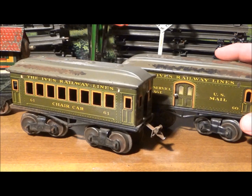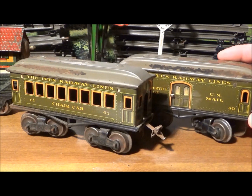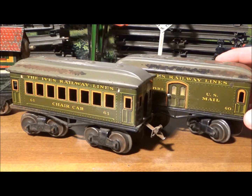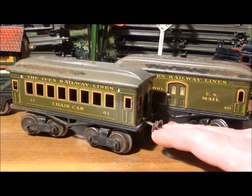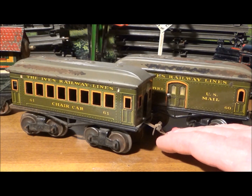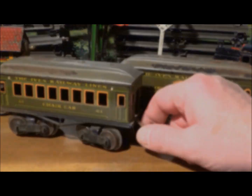Next are a couple of 60 series T truck cars, also common in this olive color. These are 108 years old, but even in the 1910s electric trains were becoming popular and there are a lot of common items from that time. These cars have different couplers from the engine, which leads me to think they did not come with the engine as a set, but the couplers do have slots for the engine's hook couplers.